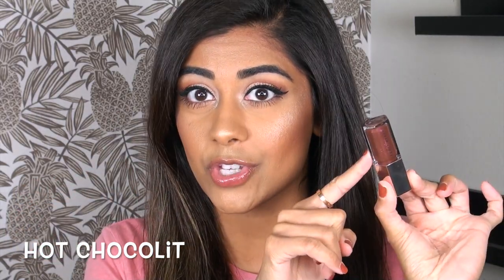Hot Chocolite — love the name — is a really sheer brown base with another beautiful duochrome sparkle. The sparkle is almost like a pink-to-gold shift. This was the shade I was a little worried about, but for it looking fairly dark in the tube, it goes on extremely sheer on the lips, which I don't mind because it makes it really wearable.